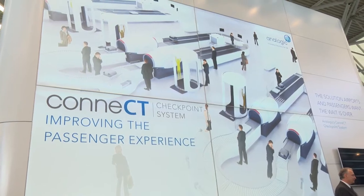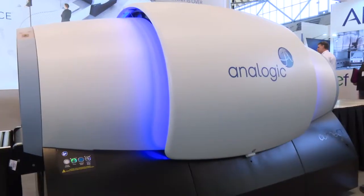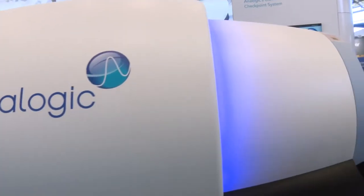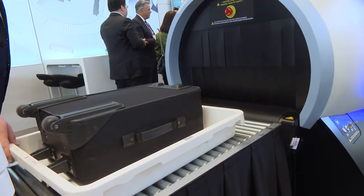Connect is designed to allow passengers to keep their liquids and laptops in the bag. As you know, that's a major stress point for passengers today when they approach a security checkpoint — they don't know whether they should take their liquids out; it depends on where they are in the world. With this system, it doesn't matter. It uses high-powered algorithms to determine whether something is innocent, like water, or a liquid explosive.